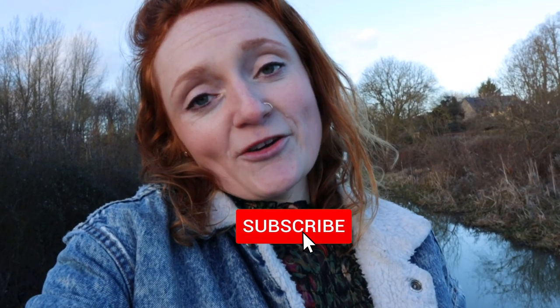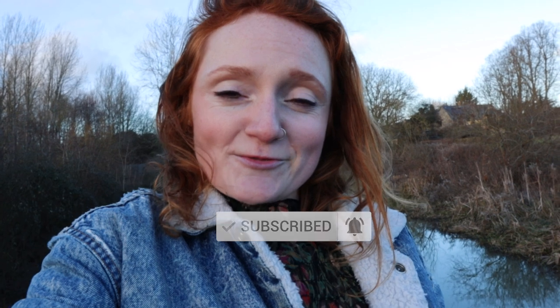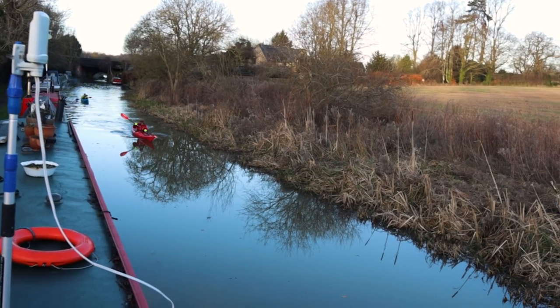But that is the end of the tour. Thank you so much for watching. If you've enjoyed this video, please do like and subscribe because it really does help our channel grow. And if you think you could do this lifestyle — living on a narrowboat, living on the water — please let us know in the comments. Thank you so much for watching and we will see you next week for another video. Bye!